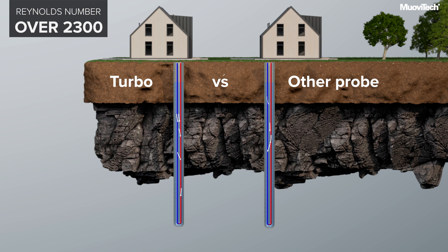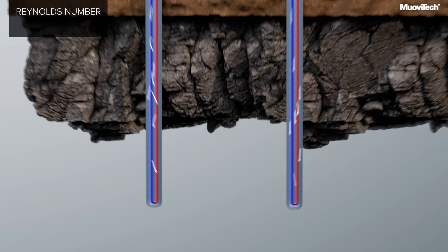In a well-designed geothermal system, at maximum load, the fluid flow rate is high enough to create fully turbulent flow. Turbulence creates good mixing of the fluid, which reduces the thermal resistance of the system, increasing the fluid temperature and increasing the performance of the heat pump.